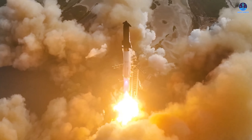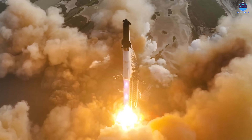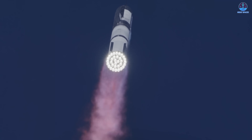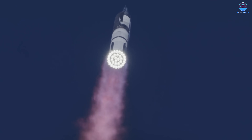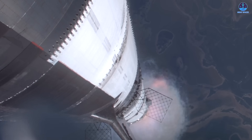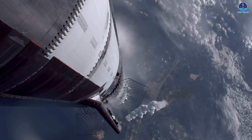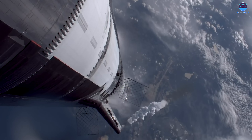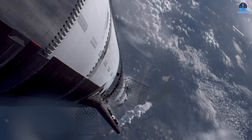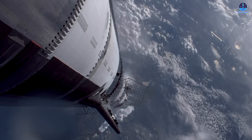At T-minus 3 seconds, the Raptor engines initiate the start sequence. In rapid succession, all 33 engines ignite as sensors confirm full thrust. Clamps release and the 400-foot-tall rocket begins to rise into the sky. At one minute and two seconds into flight, Starship passes through Max Q — the point of maximum aerodynamic pressure — when the rocket faces the most intense structural stress caused by the competing forces of speed and atmospheric density.